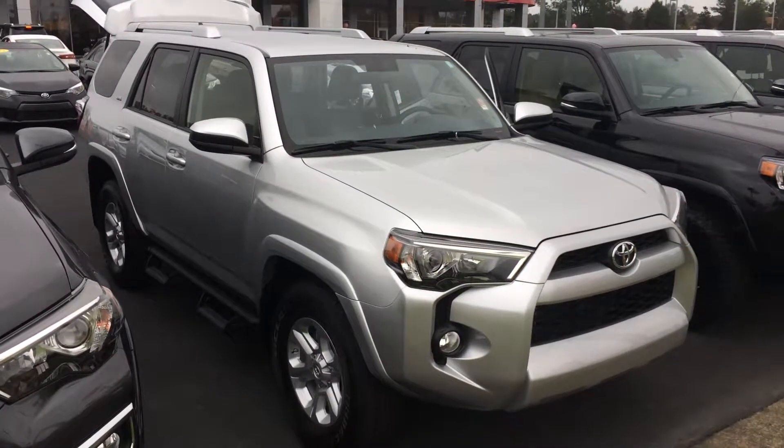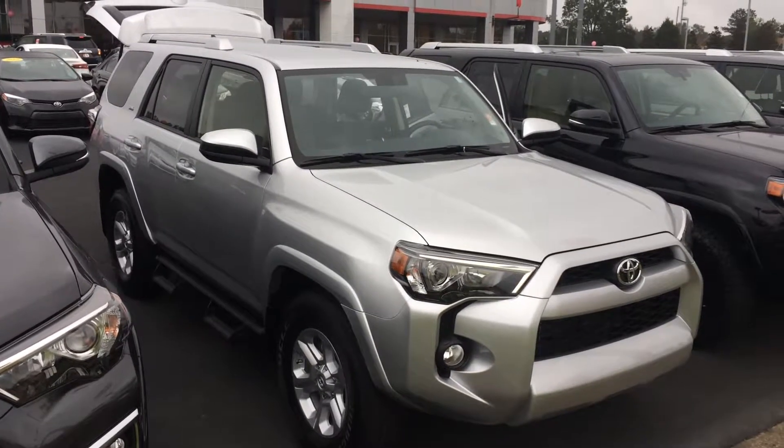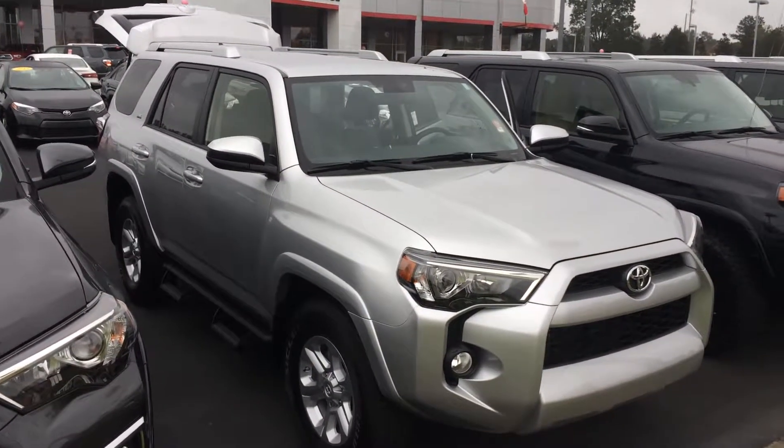Good morning Joe, this is Gerald at LaGrange Toyota here with your brand new 2018 Toyota 4Runner SR5 two-wheel drive in classic silver metallic. I wanted to walk around here and show it off to you.